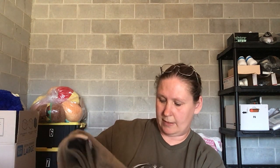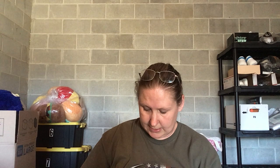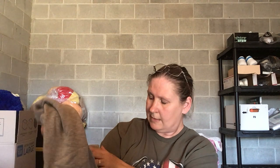This is just a Joy Lab full-zip hoodie, size large, with pockets. Not the best brand, but it's got the little logo on it.